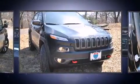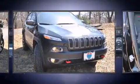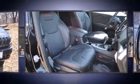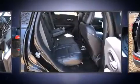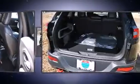A wealth of standard features means that you no longer have to sacrifice, like heated seats, leather upholstery, delay off headlights, a trip computer, an outside temperature display, and much more.